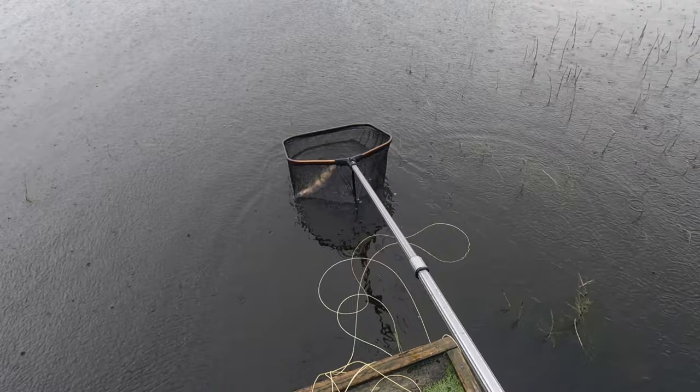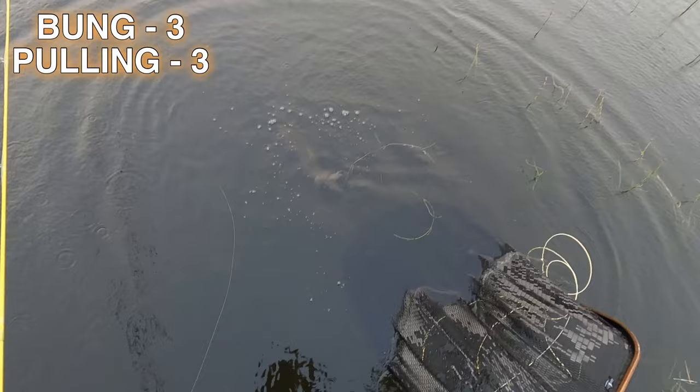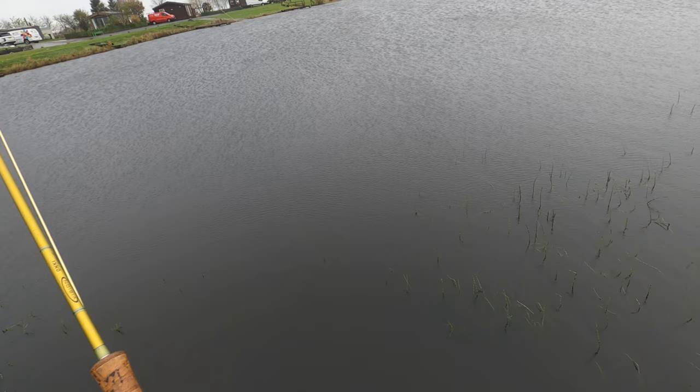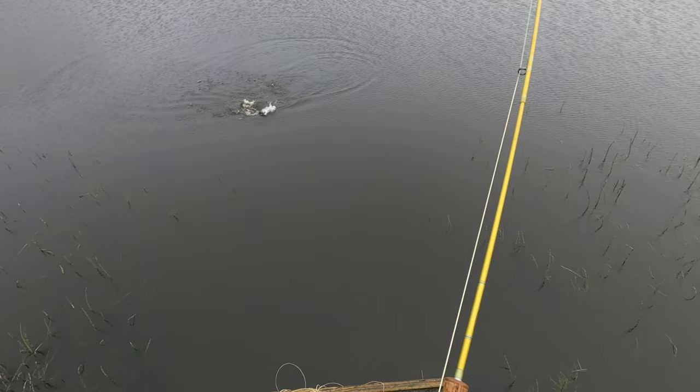Another fish to the net on the lures — a nice little rainbow — and all of a sudden it seemed that pulling lures was the go-to method. As soon as the weather changed it was a different ball game. I had no more interest on the bung, but I still stuck with it every 15 minutes. It felt like an age fishing the bung with no interest; I was switching flies, trying everything to get another take in that 15 minutes, but they had just completely switched off to that method.